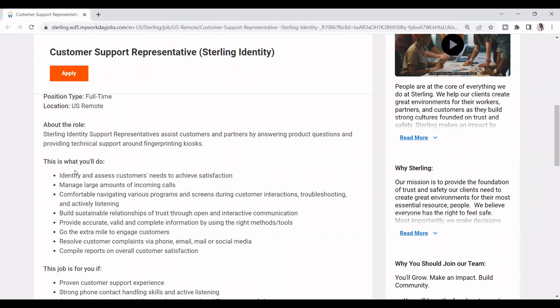So this is what you'll do: identify and assist customer needs to achieve satisfaction, manage large amounts of incoming calls, be comfortable navigating various programs, build sustainable relationships with trust through open and interactive communication, provide accurate and valid and complete information by using the right method and tools, go the extra mile to engage customers, and resolve customer complaints via phone, email, mail, or social media.